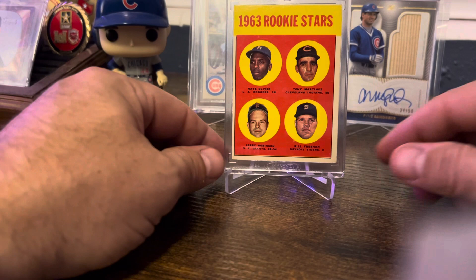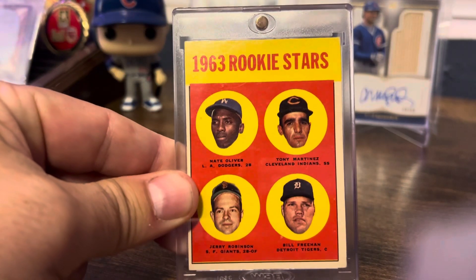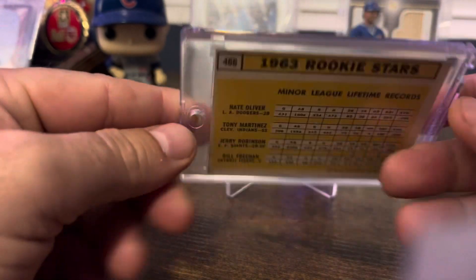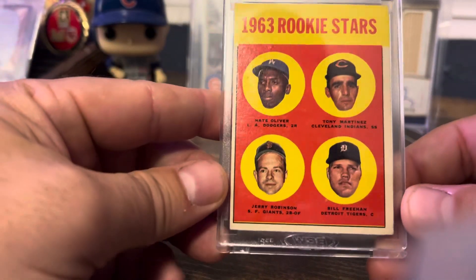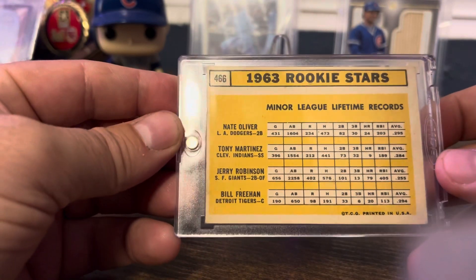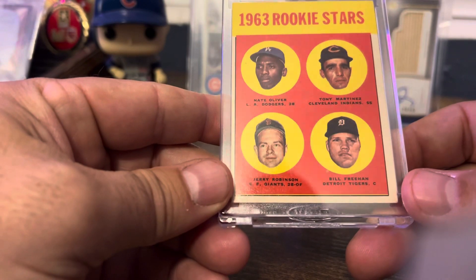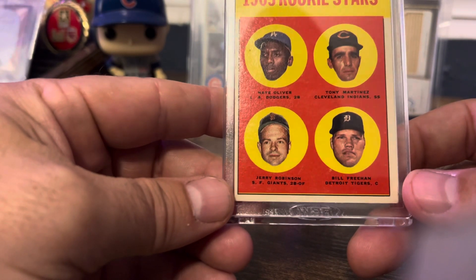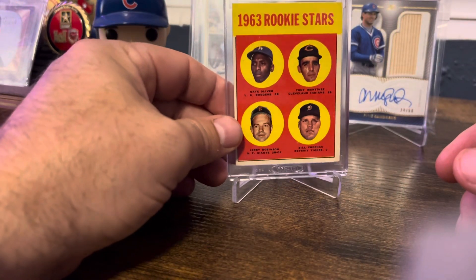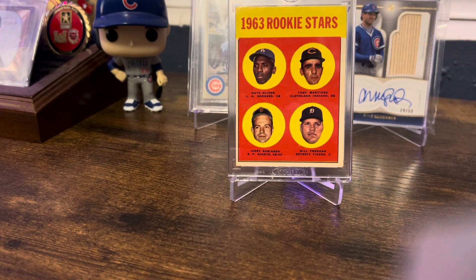But either way, it was a card I wanted for the PC and I'm really happy to get it. It's really sharp — looks pretty well centered on the front, not so much on the back, but that's okay, I don't look at the back very often. Just a really sharp card and I didn't pay a lot for it. It's got good color. So tell me what you think — am I full of crap or what? Thanks for watching, guys.